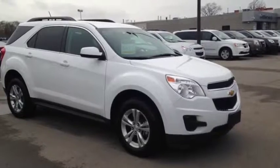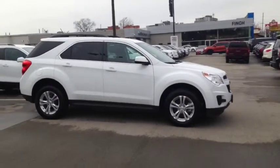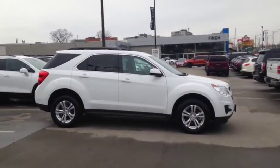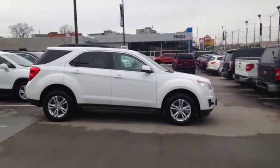Here at Finch Chevrolet we strive to give you the best in previously owned vehicles. This vehicle comes e-tested, safetied, and certified with a complimentary CarProof report. We also offer you the Finch promise of 2 years free oil changes, roadside assistance, and a 30-day exchange privilege. Stop in today and see Finch first — you won't be disappointed.